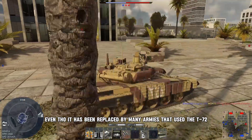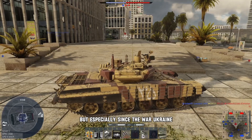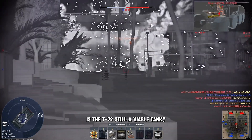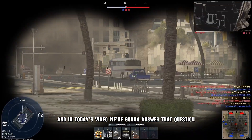Even though it has been replaced by many armies, there are still a lot in active use. But especially since the war in Ukraine, a lot of T-72s have been shredded into pieces from both sides. So the question often comes up: is the T-72 still a viable tank? And in today's video, we're going to answer that question.